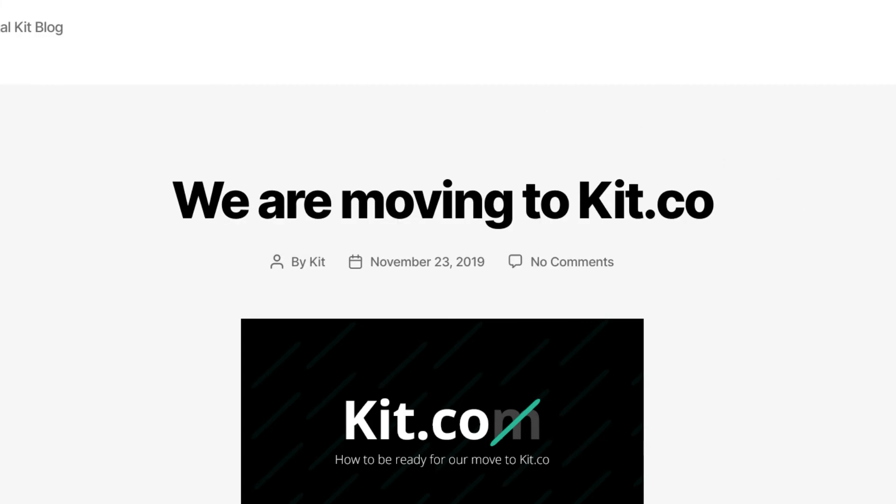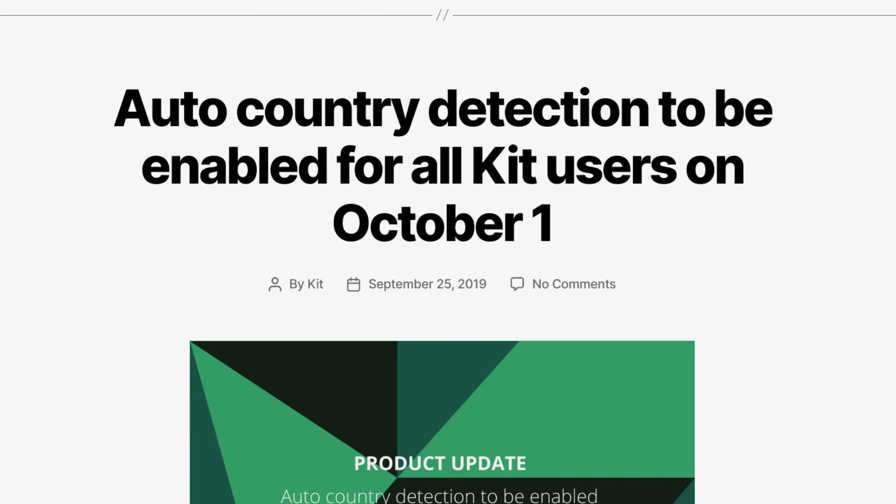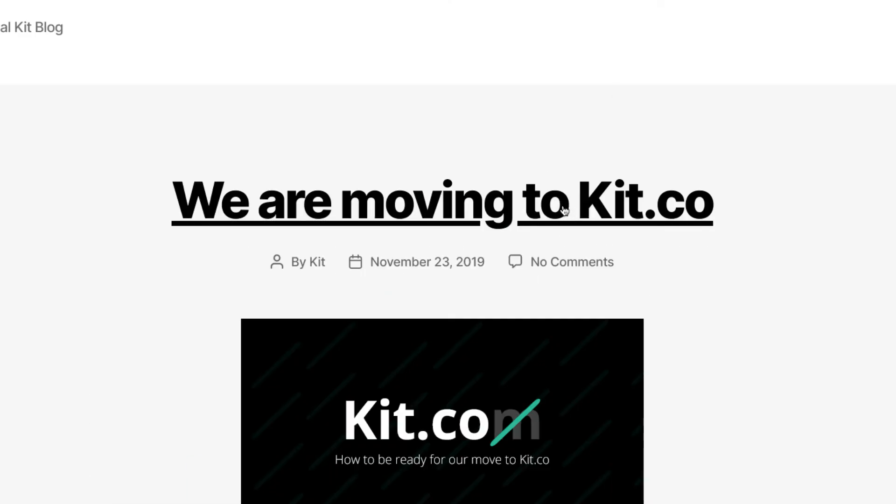You can go to the blog and read some more about it. It looks like they were kit.com and now they're kit.co. It's a really quick way to do affiliate marketing without any website — you just send people here. I do recommend having your own website as well for any type of online business, because these services can change. This is completely free right now, but over time things can change, and it's always good to have your own web presence. But this is just a quick way to get started.